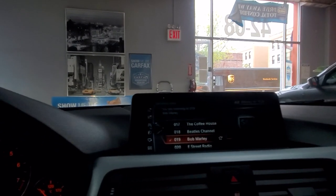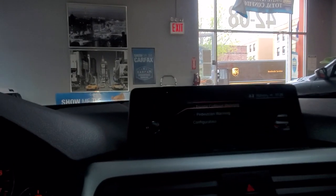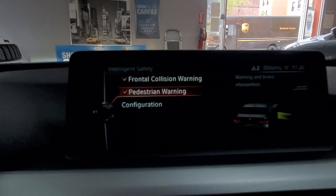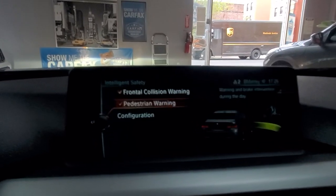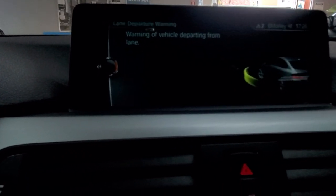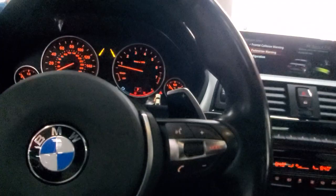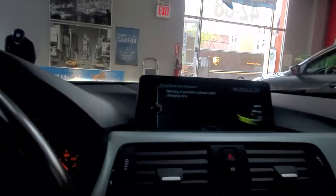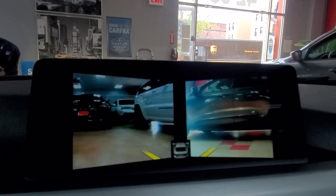Alright, what do we got here? We got active blind spot detection. We got frontal collision warning — yes, here we go — frontal collision warning, pedestrian warning, so if somebody jumps in front of you trying to get a lawsuit, you got pedestrian warning. We also have lane departure warning. We got a heads-up display right here, paddle shifters, and M Sport badging. Bluetooth, and side cameras — remarkable. This is a frontal camera that shows you the left side and right side of the vehicle.